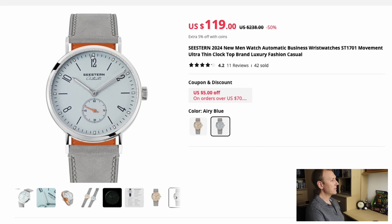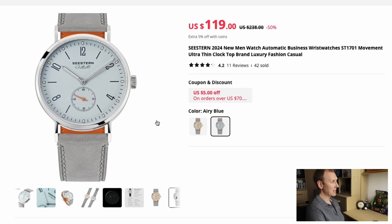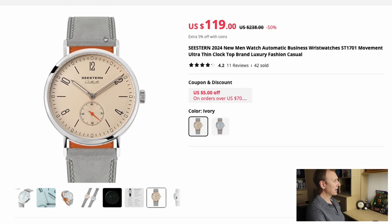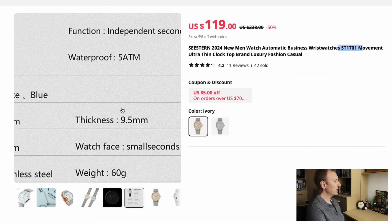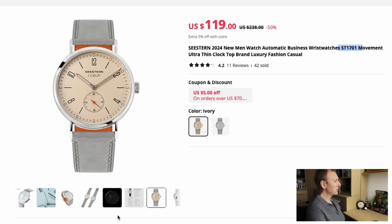Sticking with Seestern, we're looking at this very much Nomos homage — they've updated the dial to say 'automatic' now, which I'm glad about. It's only $119 US dollars and contains a Seagull 1701 movement. It's nice and thin — 9.5 millimeters — only 60 grams, and has a 38 millimeter case diameter. When you get a watch with that sort of thin case thickness at a relatively affordable price, it feels something rather special on the wrist.